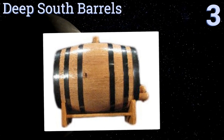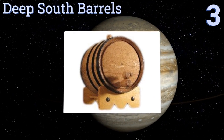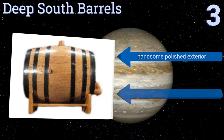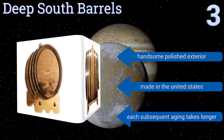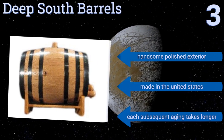Halfway up our list at number 3, this Deep South Barrels costs more than most other options in the category, but with good reason. It holds an impressive 5 litres of liquid, meaning the capacity to age several fifths of raw liquor, provided you're okay with losing much to the angel's share. It features a handsome polished exterior and is made in the United States, but each subsequent aging takes longer than the first.